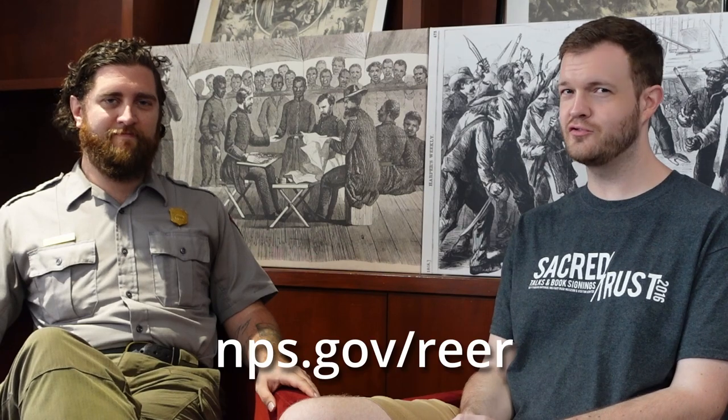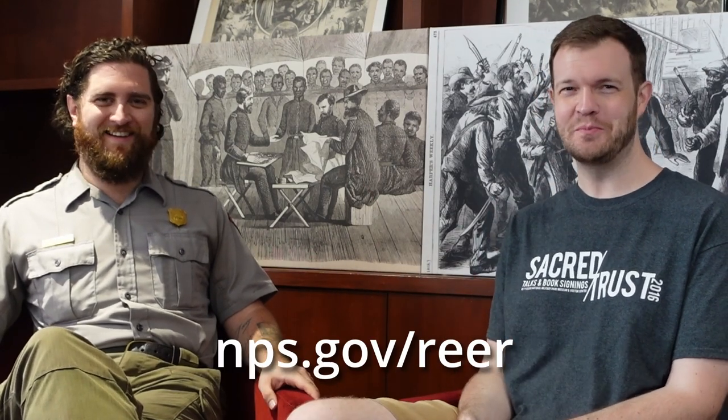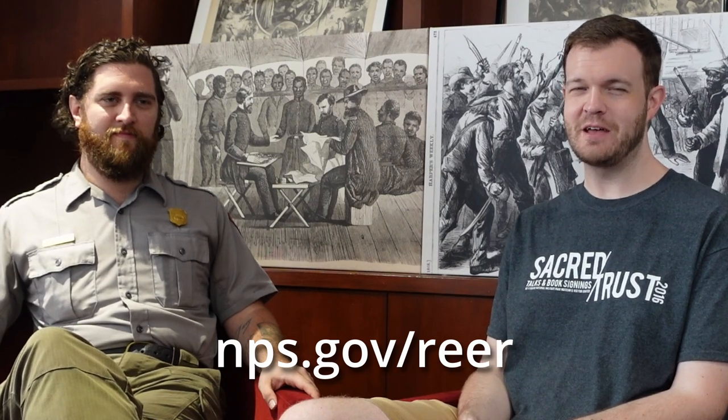So if you ever find yourself here along the Carolina coast, come check out Reconstruction Era National Historical Park. There are certainly a lot of great stories to be found here. With all that said, we thank you for joining us once again on Real History. Thank you.